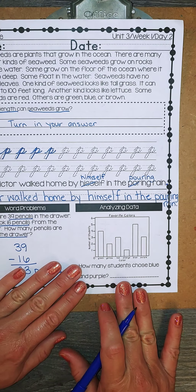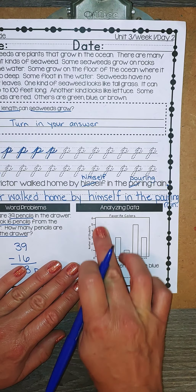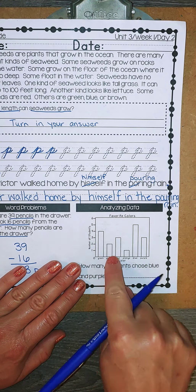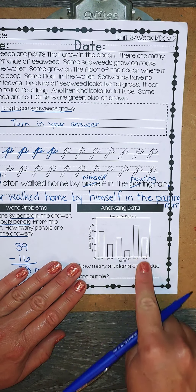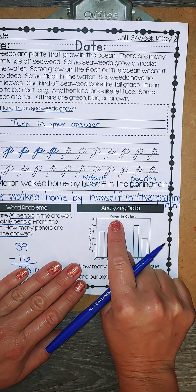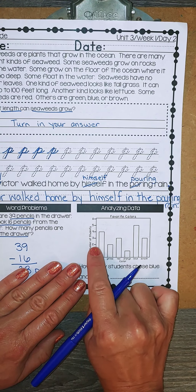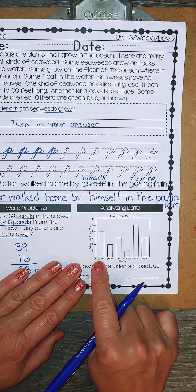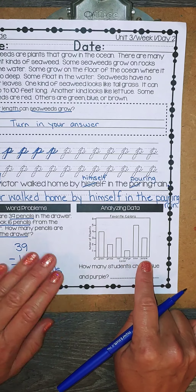Today we are doing a vertical bar graph — the bars are going vertically, and remember vertically is up and down. Our title is Favorite Colors. I see that they have asked 1, 2, 3, 4, 5, 6 students. And the color choices were green, yellow, red, orange, blue, and purple.